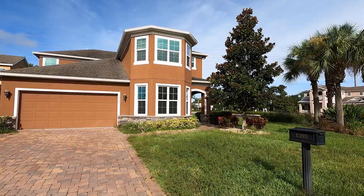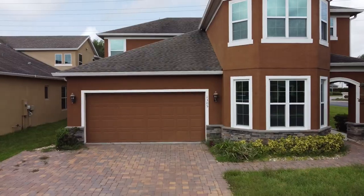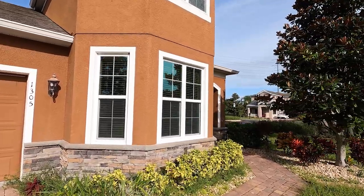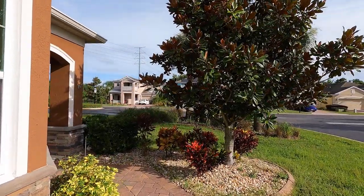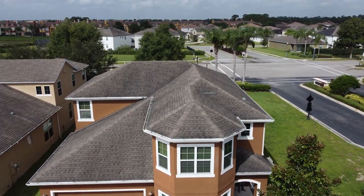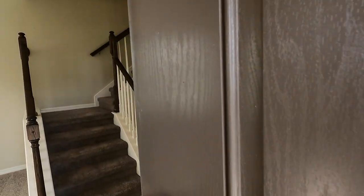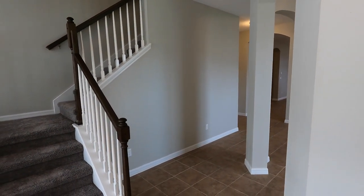Alright guys, so we are at our next property. This property is located in the Providence gated community in Davenport, Florida. This home is a five-bedroom, three full, one half-bath home. You have 3,224 square feet of interior space on a 0.22 acre lot. Annual taxes are $4,034 a year and this house is currently on the market for $520,000, built in 2012. This is an Opendoor property, so they did go in and do fresh paint, new carpet, and things like that.